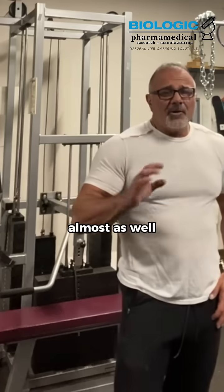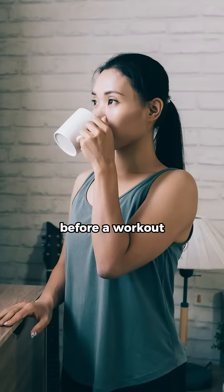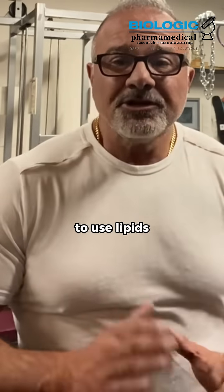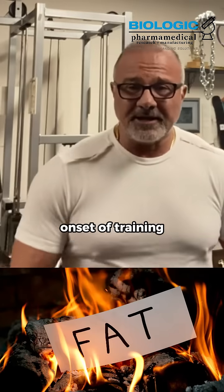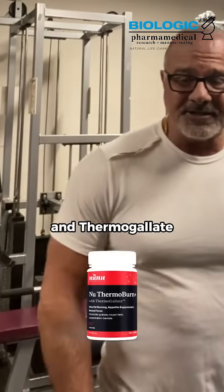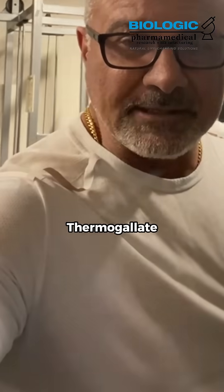Another thing that does it almost as well is simple caffeine. Research has shown that taking caffeine before a workout will bypass the use of glycogen as a primary energy substrate, using lipids alongside glycogen and beginning the fat burning process right from the onset of training. But nothing does it like thermobutyrate and thermogalate. Take thermobutyrate or thermogalate before your workout to burn fat as a primary energy fuel.